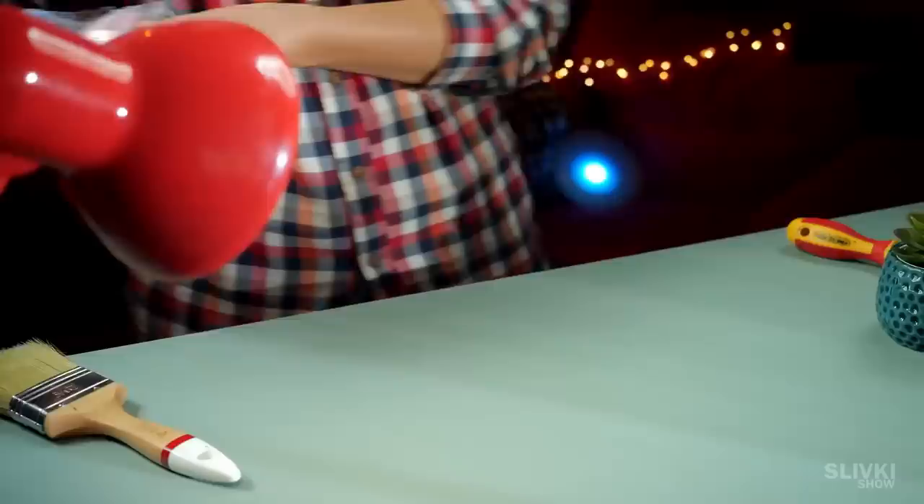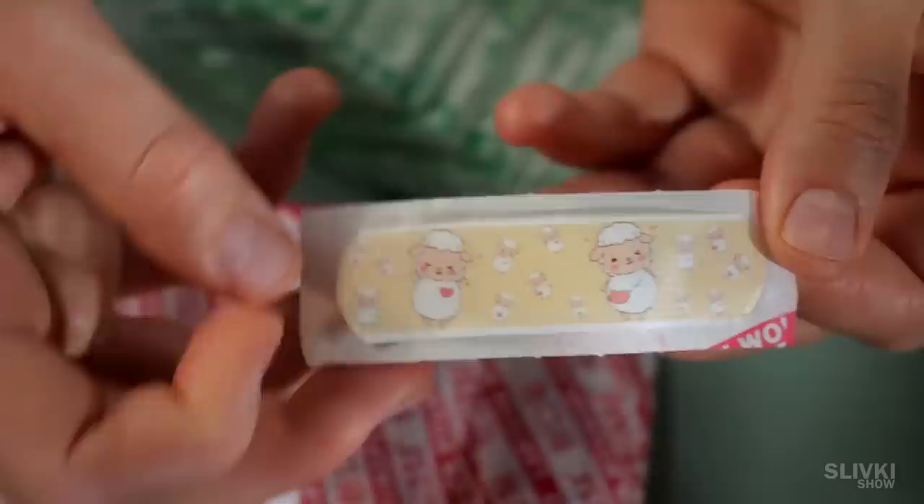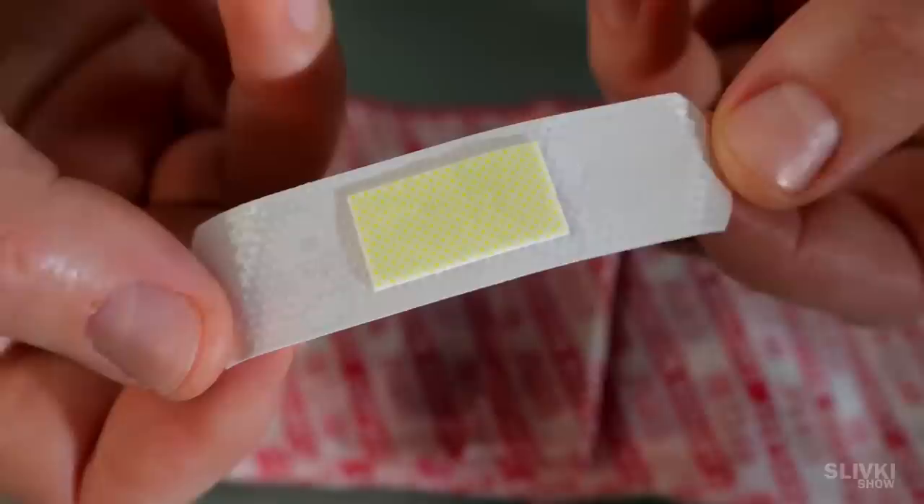I spent just a few dollars and got hundreds of these wound patches. And these are not just boring flesh-colored band-aids, but with fun prints of different animals. Their quality is no worse than those sold in pharmacies, meanwhile their price is a few times lower.